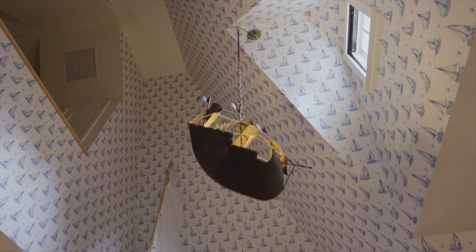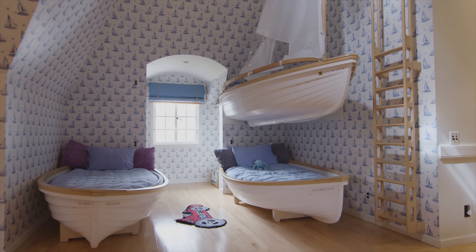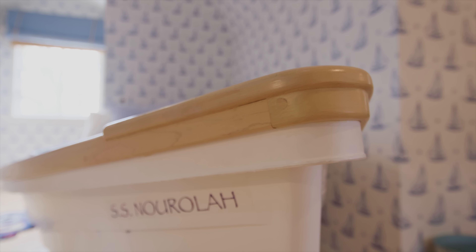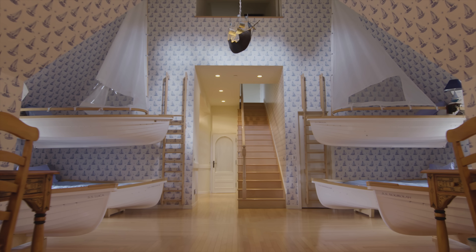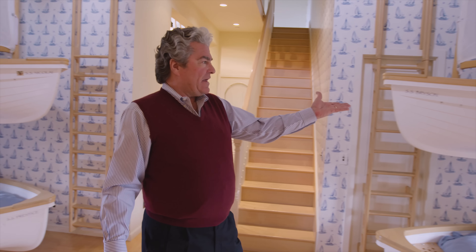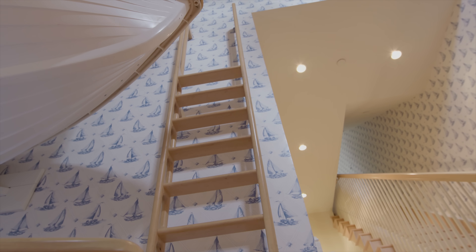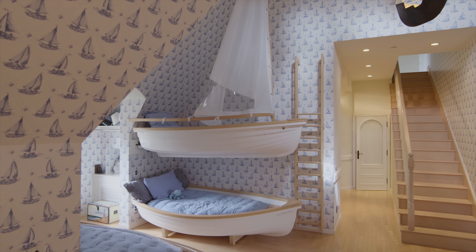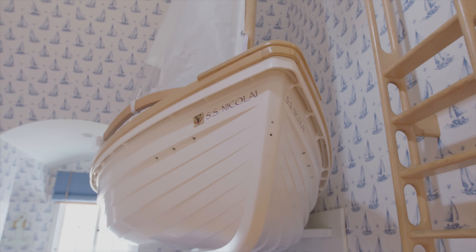Over here is my favorite part of the space. It has six beds: the USS Nikolai, the SS Prentiss, the SS Luca. These are some of the kids that have shared this room over the years. These are Walker Bay hulls, trimmed in maple, and we have the ladder of course on the outside here. These are actually bolted into the wall to a point where it would take a load of 500 pounds.